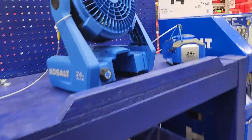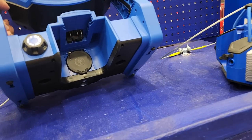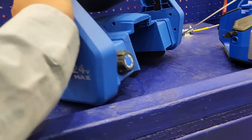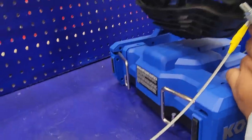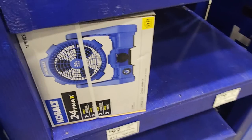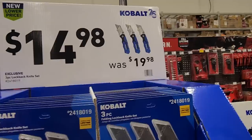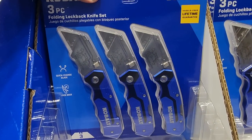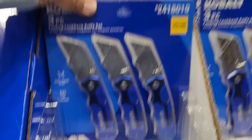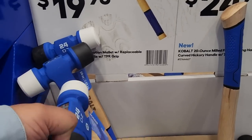That's a $79.98 value. Looking at the Cobalt hybrid fan — it has a place for an extension cord. I really like the nice big base. It is $99, but if you use the buy one get one free deal it's worth getting as a free tool. They also have new rubber mallets with replaceable striking edges.